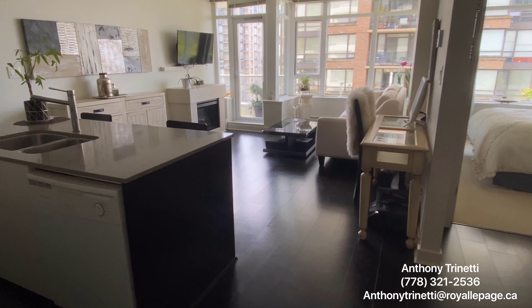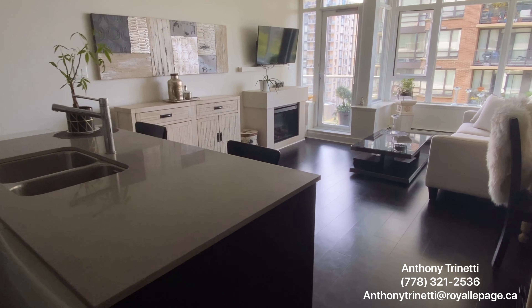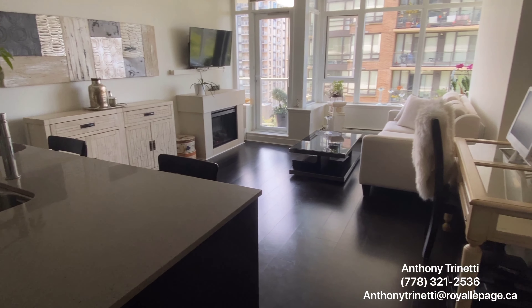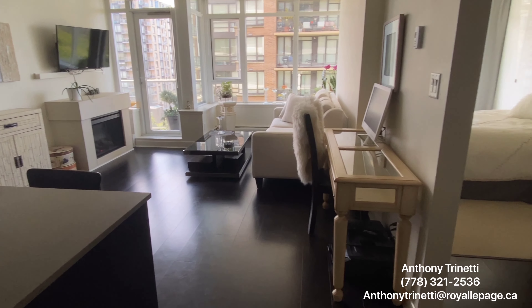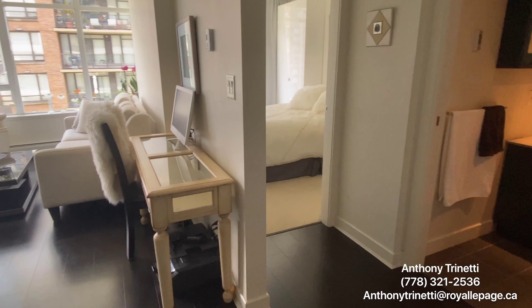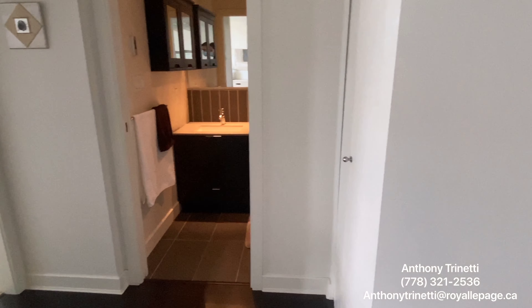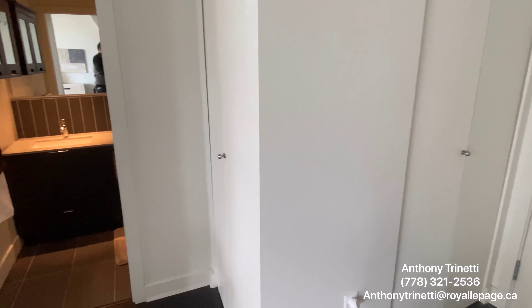So as we walk in, we have the kitchen, living room area, the bedroom, and the bathroom. And just behind me, we have two closets.